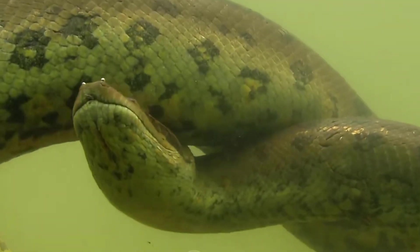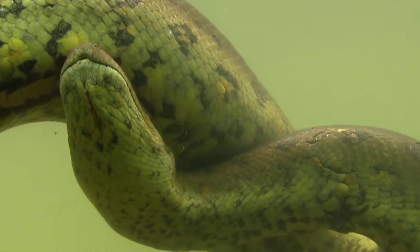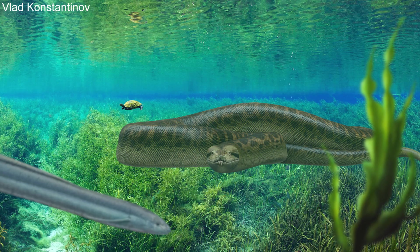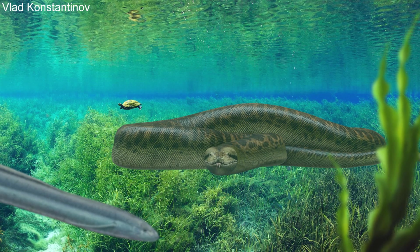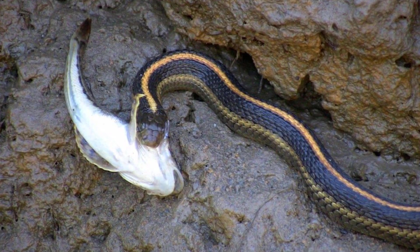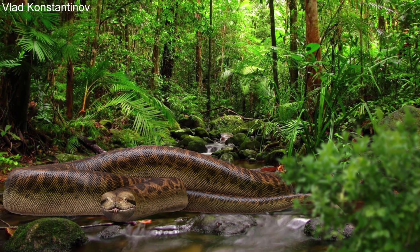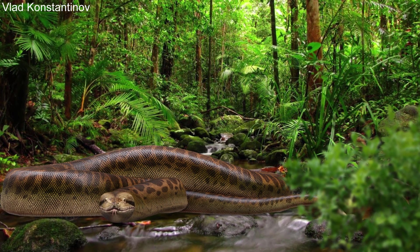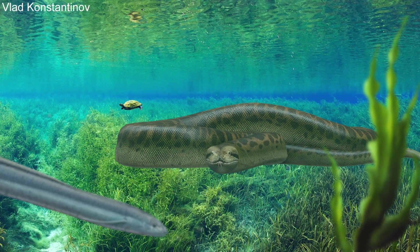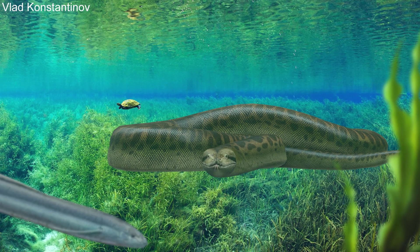Modern day anacondas are known to occasionally kill and swallow caimans, and it was previously thought that Titanoboa may have done the same with the much more massive crocodiles it shared its habitat with. But more recent studies have shown that its skull and teeth are very unique among boas and it probably lived differently. In fact, its skull shares more in common with modern snakes that eat fish, so it is highly likely that Titanoboa primarily hunted large fish and spent a large amount of time in the water. Spending so much time in the water may have been one of the reasons it was able to reach larger sizes.